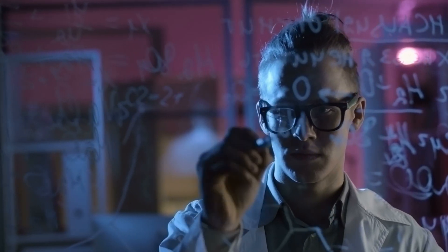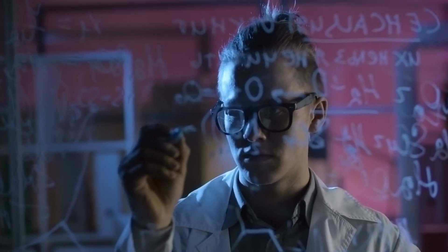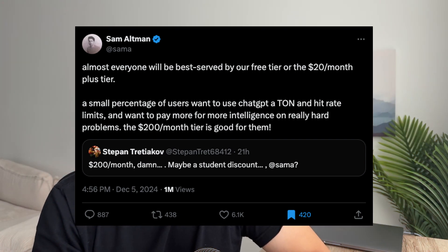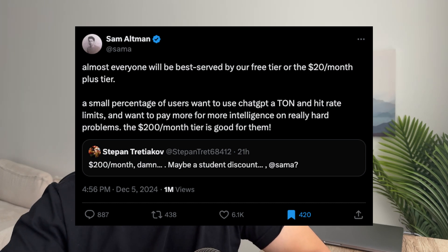For the vast majority of people, I would stick with the $20 per month Plus plan. Because of the raw computational power and unlimited usage, the Pro tier is geared towards top researchers and engineers — power users feeding hundreds of prompts a day to these AI models. Sam Altman himself said most people should probably stick with the $20 per month plan, stating that almost everyone will be best served by the free tier or the Plus tier. A very small percentage of users who hit rate limits often should use the $200 per month Pro tier.